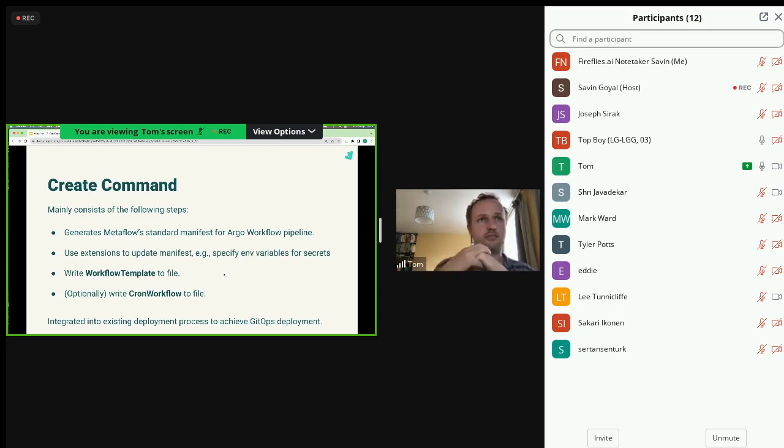We use workflows rather than templates for development runs because we have managed TTLs - anything done through the submit command is automatically cleaned up. The 'create' command similarly generates the Argo manifest through Metaflow and uses extensions for updates, such as specifying which environment variable a Kubernetes secret key loads into - vanilla Metaflow wasn't flexible enough for that. It writes the workflow template to file and optionally writes a cron workflow if scheduling is needed, then integrates into our existing deployment process.